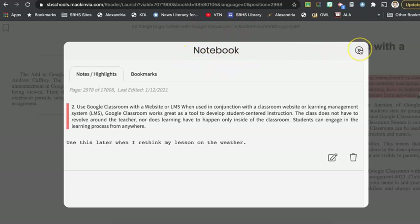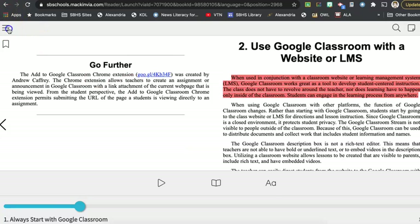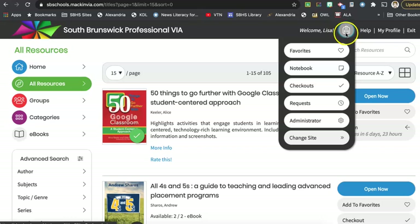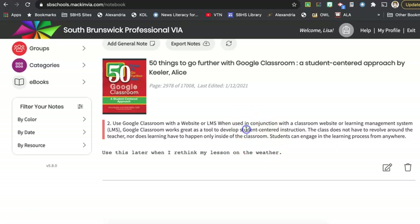Now I'm going to show you where this ends up. It's in a notebook which is inside your Mac and Via backpack, and that automatically connects to your account — your students will have this as well. Let's close this book and go back to our home screen. We have this backpack up at the top — it'll tell you what you have checked out, you can keep track of books you have requested, and we can look at our notebook. Here's the note we just made about that piece of text and my post-it about what I wanted to remember.